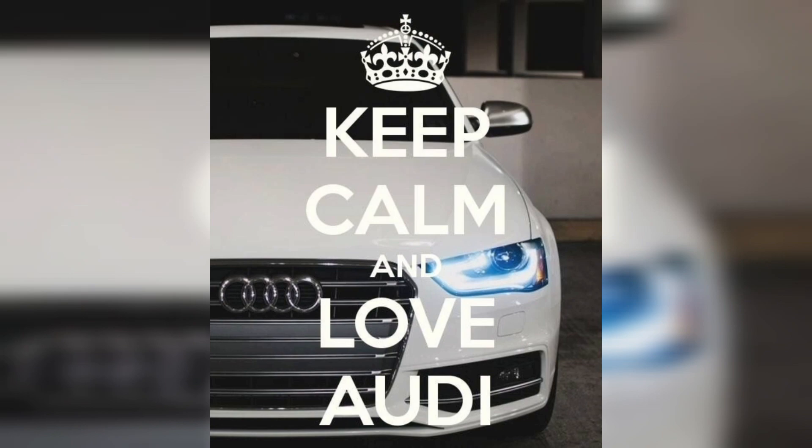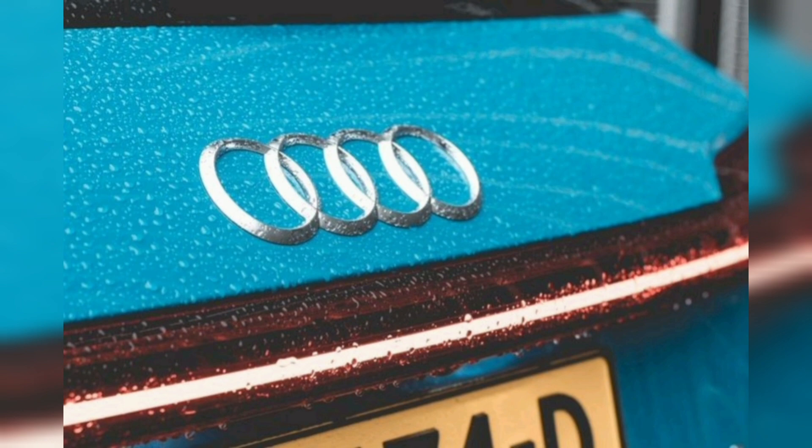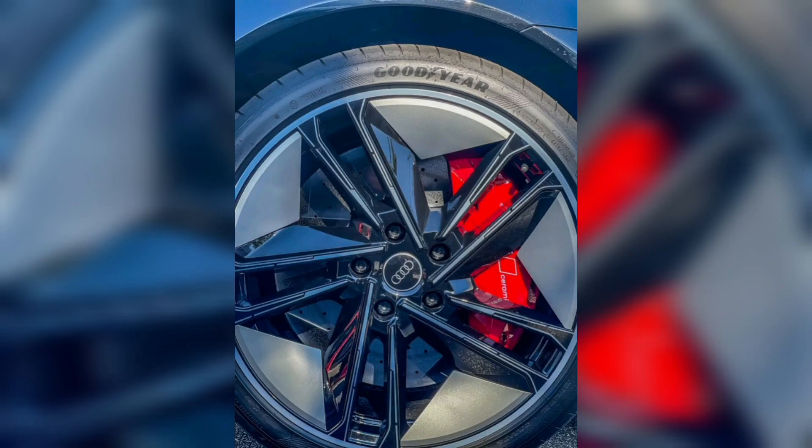The e-tron is an all-electric SUV released by Audi in 2019. It is Audi's first all-electric vehicle and is part of the German automaker's commitment to an electric future.